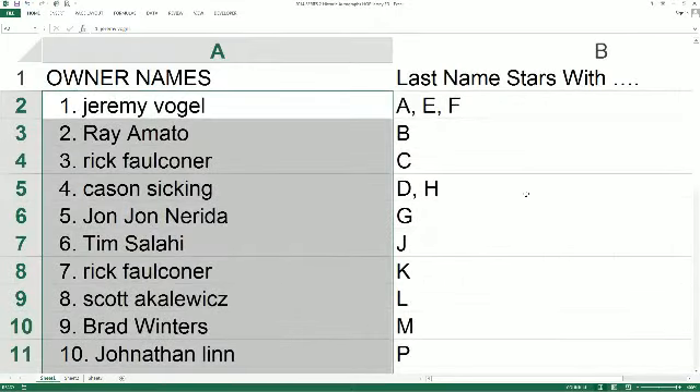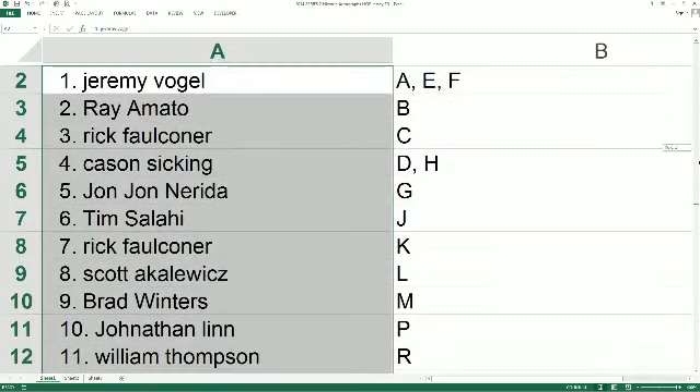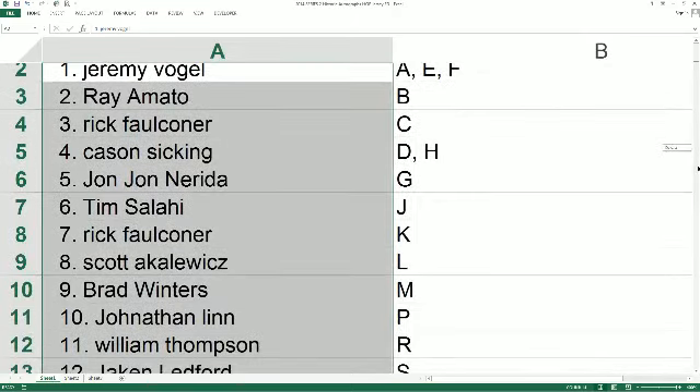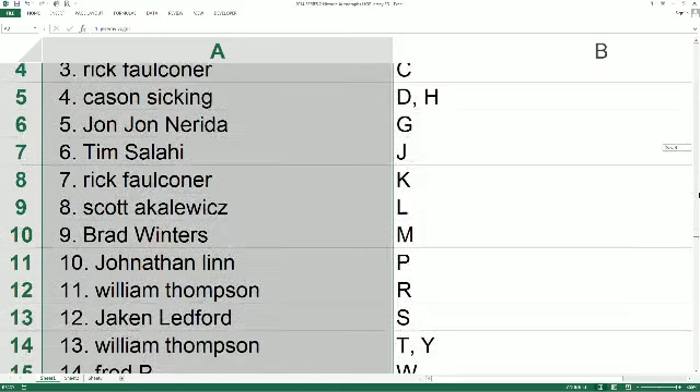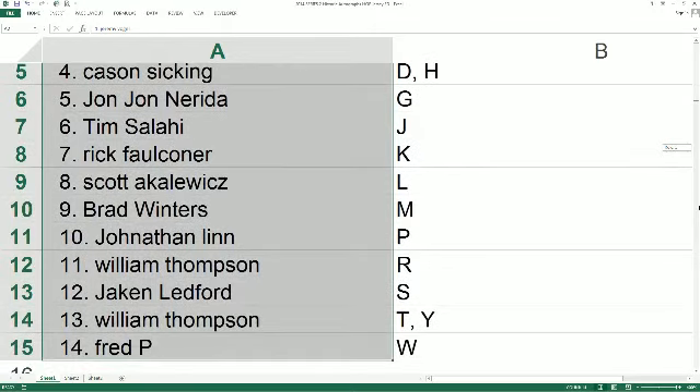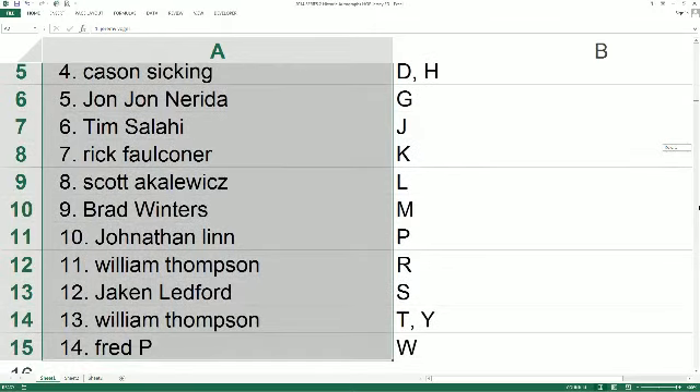Last name starts with A, E, and F goes out to Jeremy V. Ray A., you got B. Rick F. with C. Case and S. with D and H. John John N., you got G. Tim S. with J. Rick F., K. Scott A., you got L. Brad W., M. Jonathan L., you got P. Will T. with R. Jake and L. with S. Will T. with T and Y. And Fred P. with W.